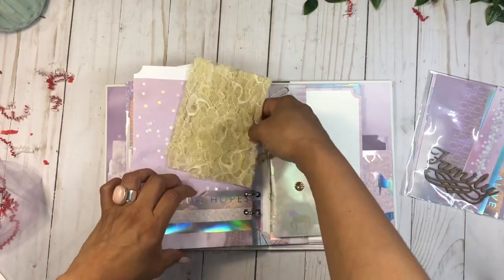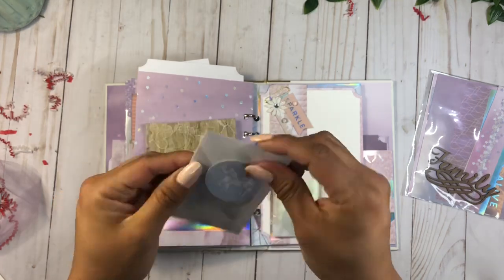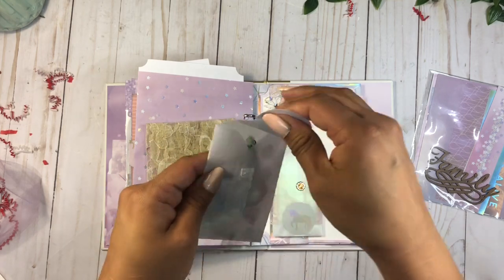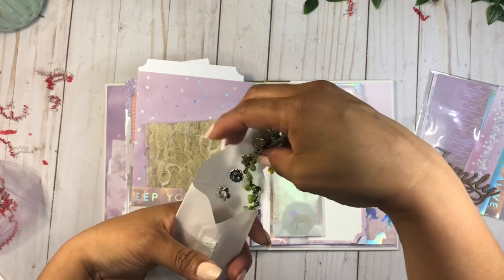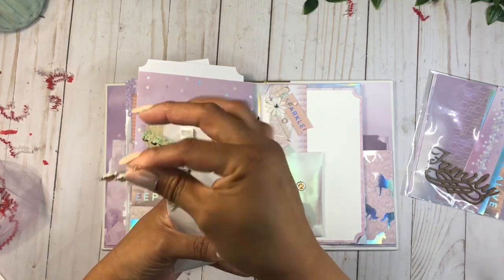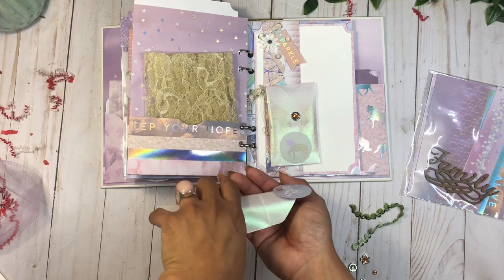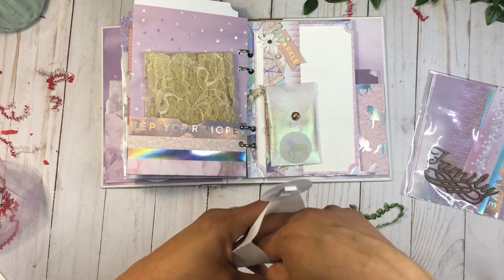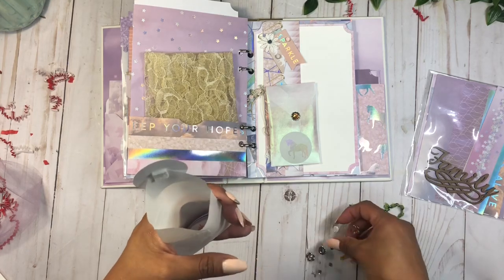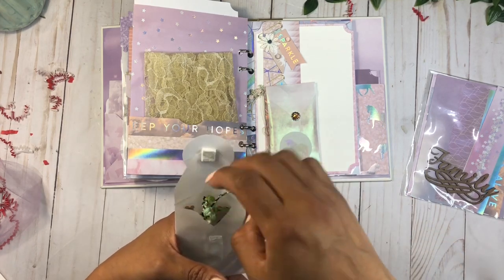Let's take a look at what's inside this pocket. I'm going to carefully open it — there's some foam tape in there. There are little bits and pieces, it's so delicate! There's quite a lot of things in here. There's even a little shaker with unicorns inside — super cute! And I love how she made something out of a shiny vellum paper. Let me put everything carefully back in the pockets.